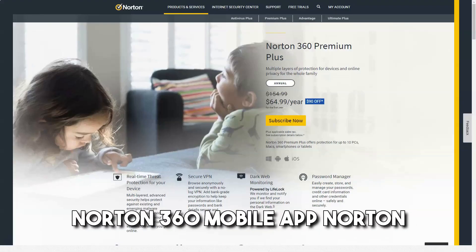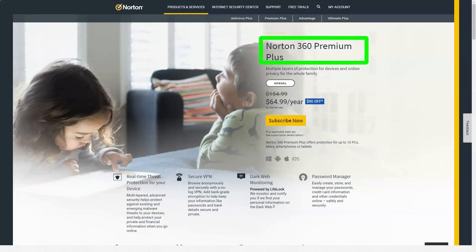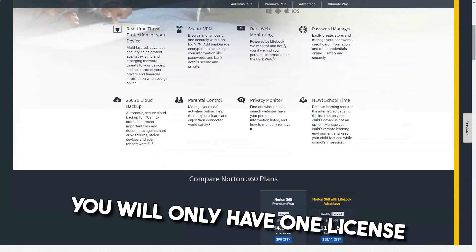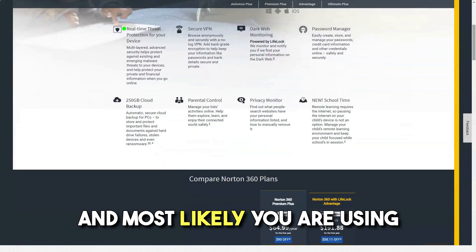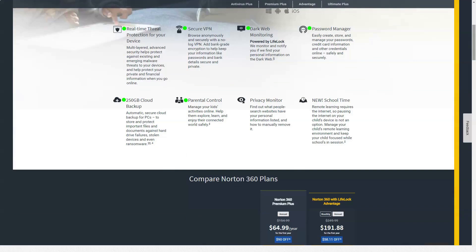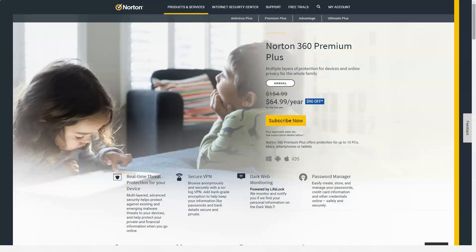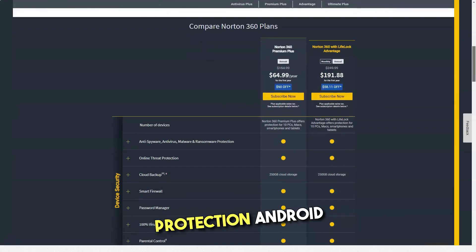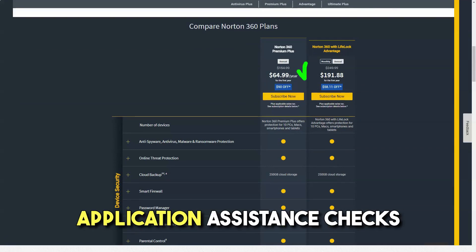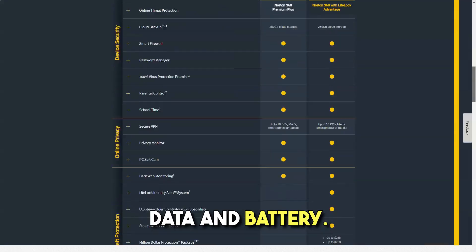Norton 360 mobile app. Norton mobile security is available on all 360 plans. However, if you select Norton 360 Standard, you will only have one license, and most likely you are using it for a computer or laptop. Norton offers a free version of Norton mobile security. Norton mobile security has the following features: malware search and real-time protection (Android only), Wi-Fi check, web protection, safe search, and application assistance — which checks application usage of personal data and battery.